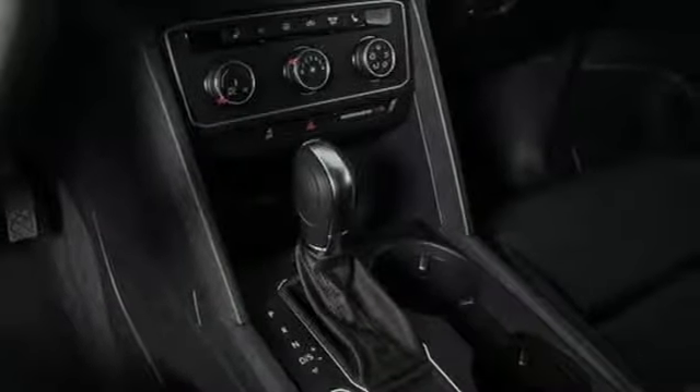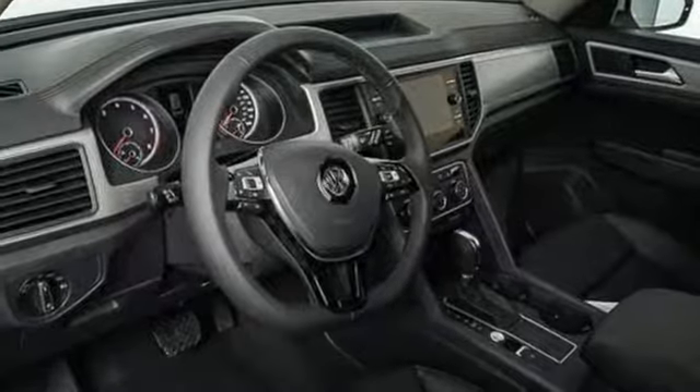Electronic stability control, anti-slip regulation, and engine brake assist keep you safe wherever you are.